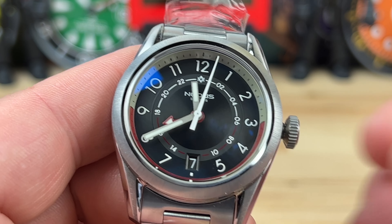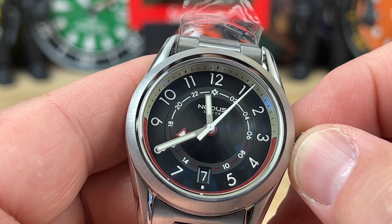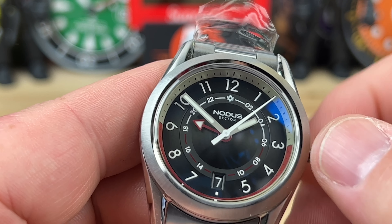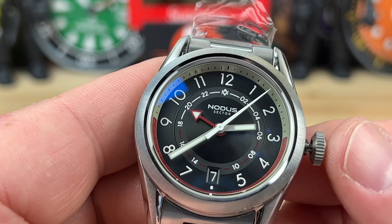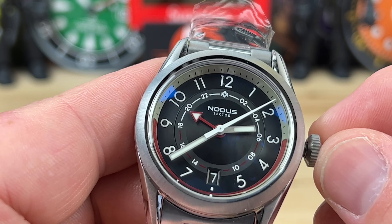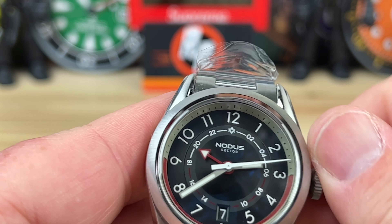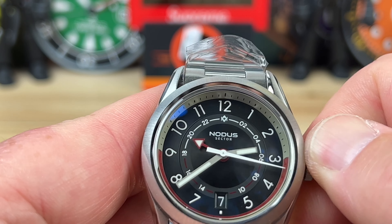So you unscrew it, you get a nice little pop to the crown, and you can wind it in this position. In the first position you can adjust the GMT or the date. If you just want to adjust the time, you go all the way out with it, adjust that quickly, push the crown in, line it up with the threads, and screw that down.